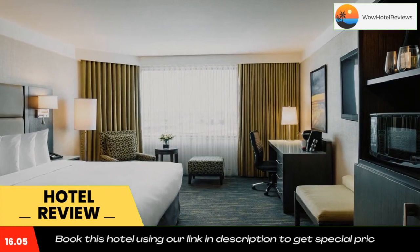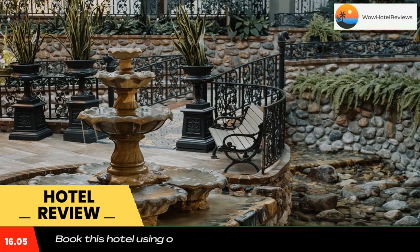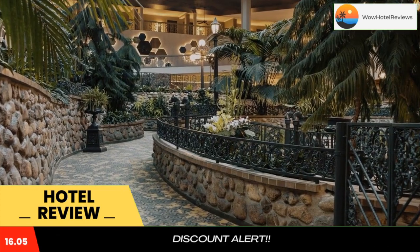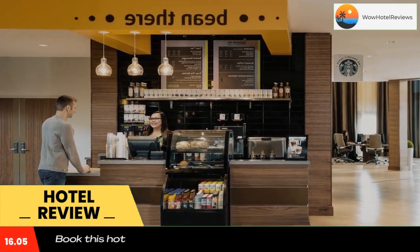The Saskatoon Inn is a great base to explore all the major attractions and conveniences that Saskatoon has to offer. The 250 guest rooms are comfortable and well furnished and feature a range of modern amenities. The hotel's central tropical courtyard is the perfect place to relax with a drink or enjoy a dip in the indoor pool. The hotel offers complimentary parking to all hotel guests.